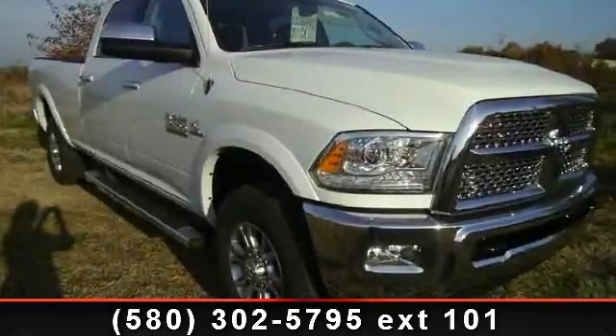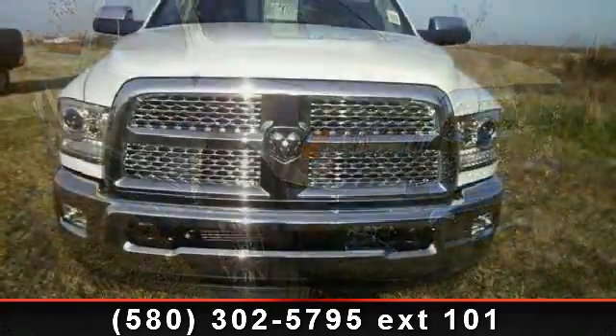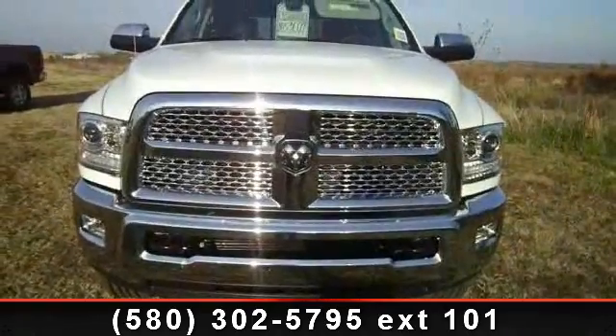Presenting the 2014 Ram 2500 Laramie. If you are looking for a first-rate auto, this one could be yours today.